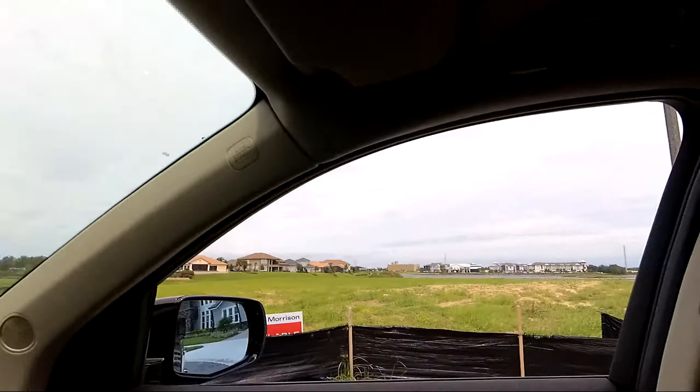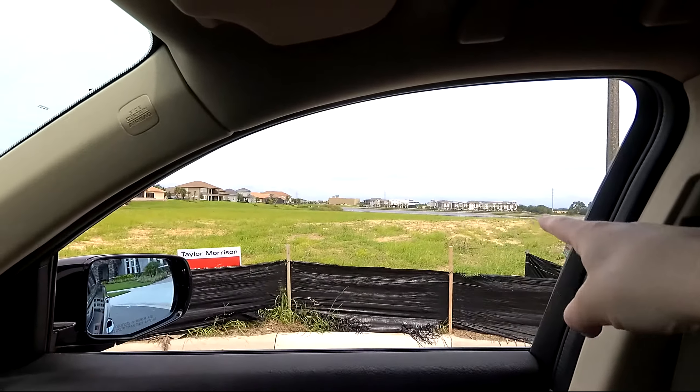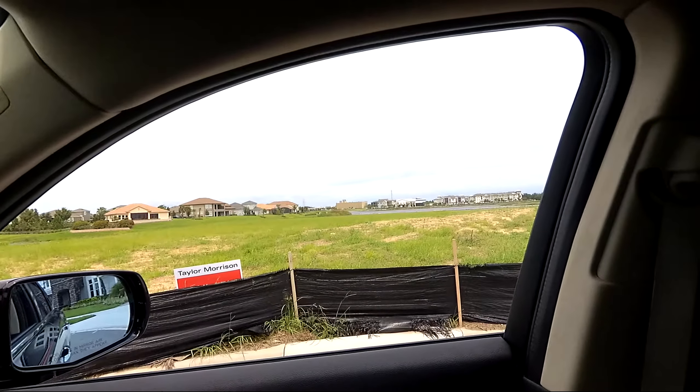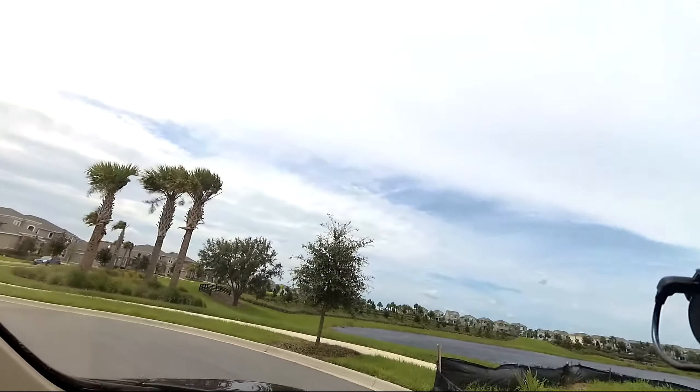From where we are, across the way you can see a building over there that's brown — that's a Cinopolis movie theater where you can eat in. And that's part of the Hamlin shopping.